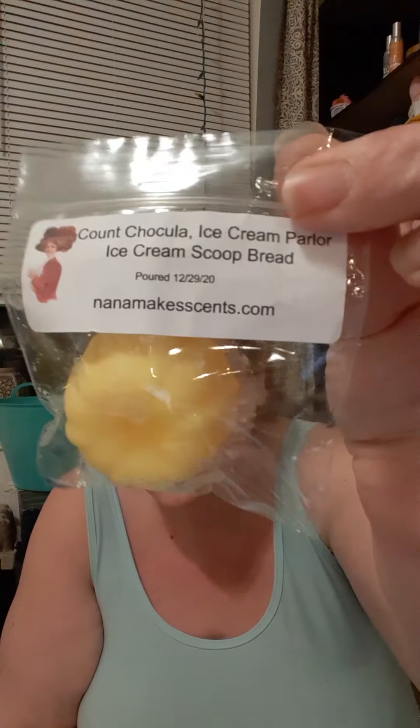Then we have Count Chocula Ice Cream Parlor Ice Cream Scoop Bread — I did just order this one, and I am glad I did. This is Count Chocula, a bready, brownie type scent. It is really, really good. If you like chocolate or Count Chocula, this is it. That is super good — I'm glad I ordered that.